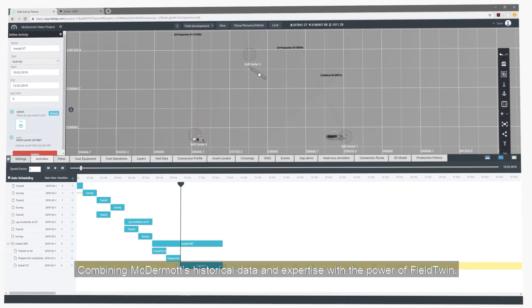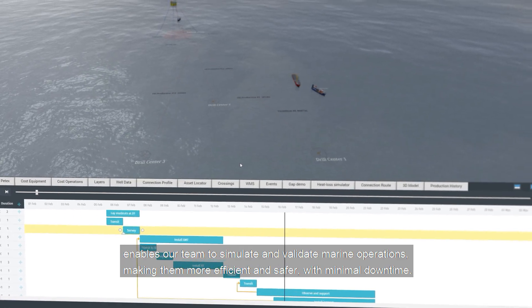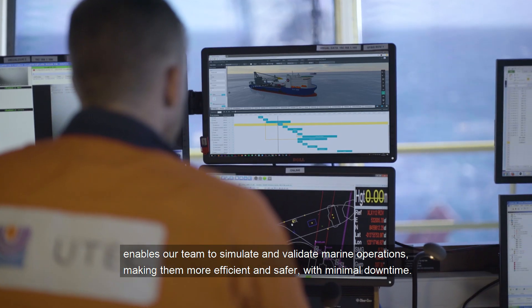Combining McDermott's historical data and expertise with the power of Fieldtwin enables our team to simulate and validate marine operations, making them more efficient and safer with minimal downtime.